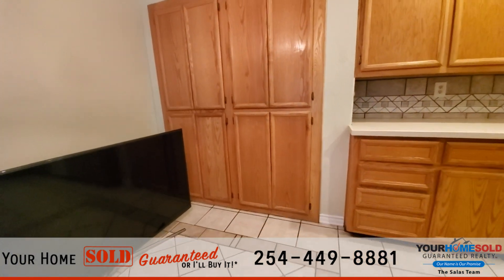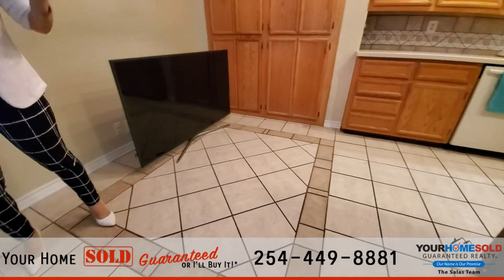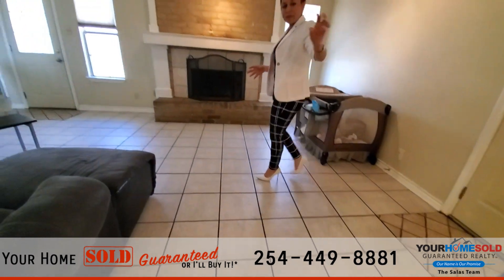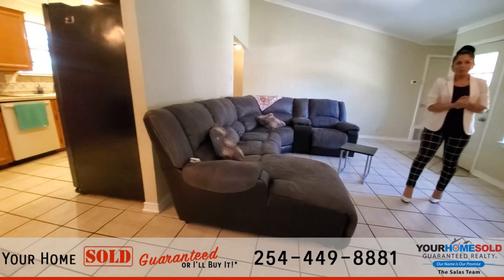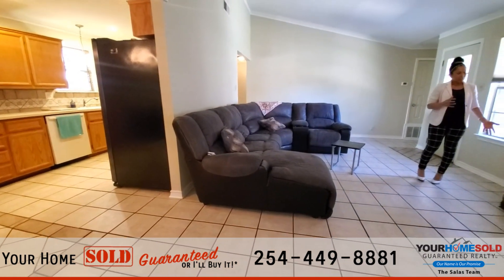This is your breakfast nook right here — very, very efficient use of space. You're not separated from your guests; you can be sitting over there in the breakfast nook eating while also being here in the living room. What a spacious living room — lots and lots of space here, and the tile extends all the way through.